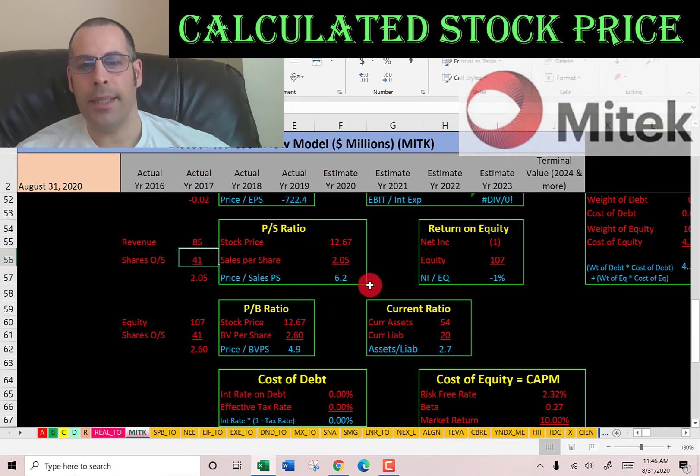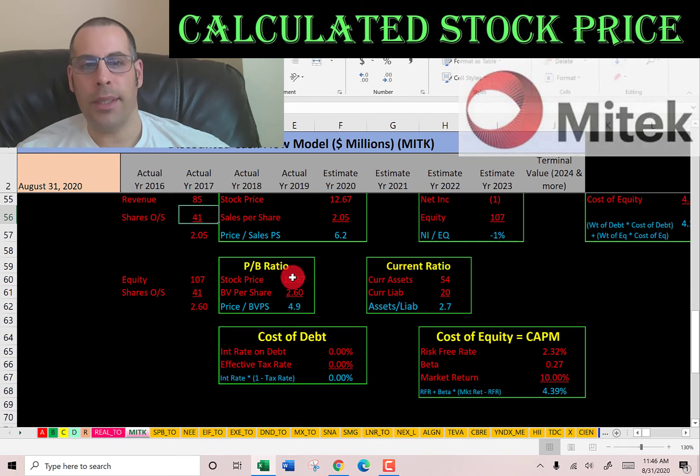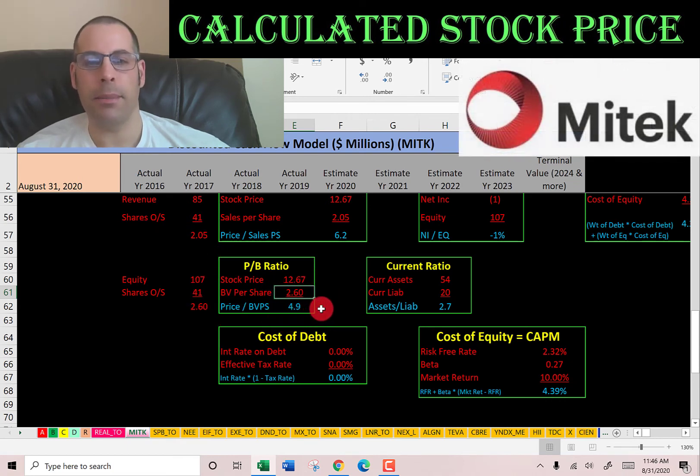I like to see price-to-sales below 2.5; they're at 6.2, so investors are paying $6 for $1 of revenue. Price-to-book is stock price over book value per share — that's equity over shares outstanding. I like to see below 3.5; they're at 5, so investors are paying $5 for $1 of book value.